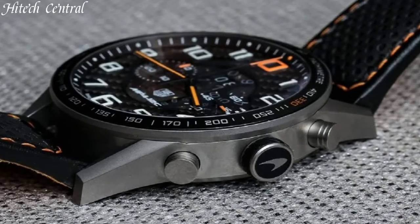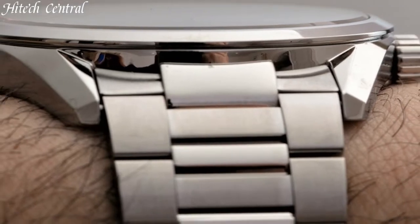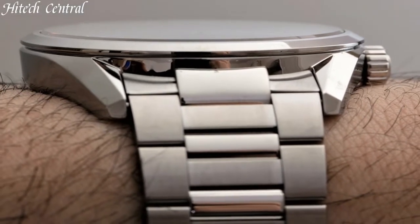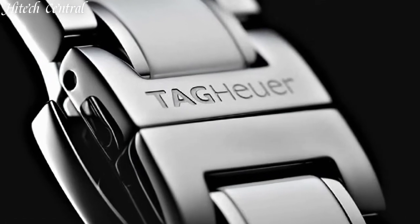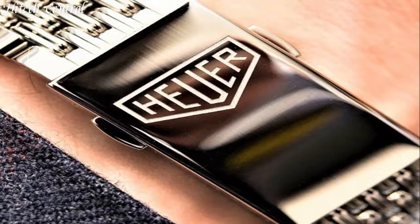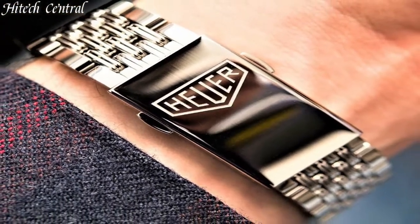Hello everyone and welcome back to your favorite channel. In this episode, we're going to take a look at some of the best Tag Heuer watches available today. All the watches' product buying links are given in the video description, but first, subscribe and hit the bell icon. Now, let's get started.